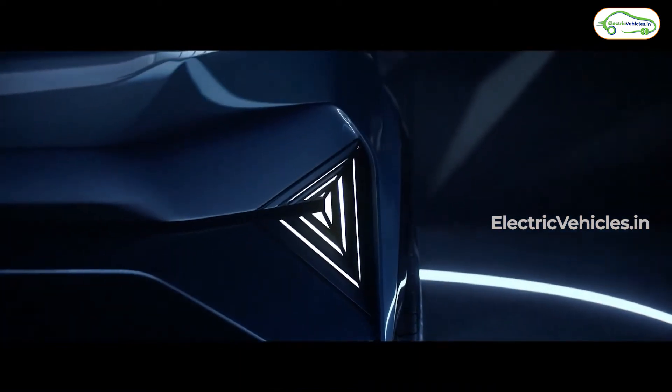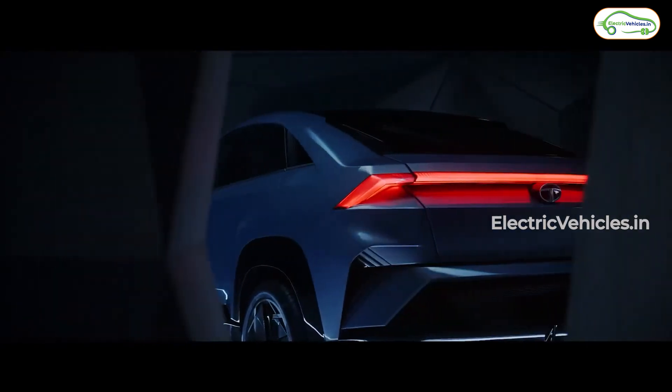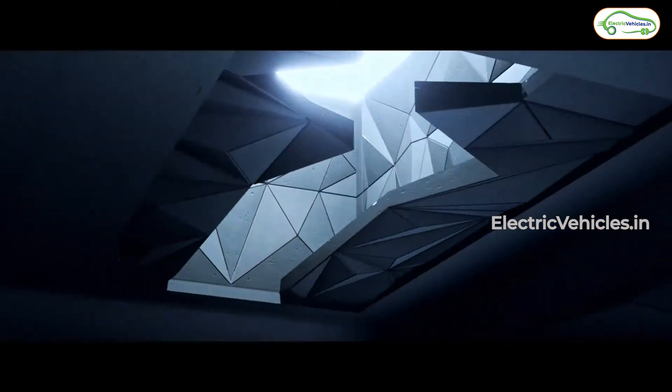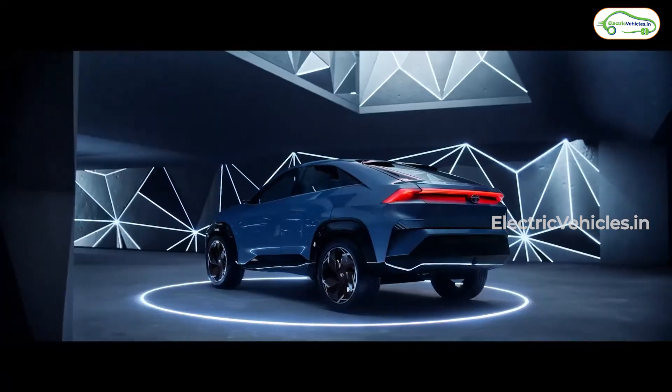The concept car will first come in the electric version followed by the fuel ones later on. Because the car has been envisioned as electric first, there would be better management of space for luggage, legroom, headroom, and even the battery pack — which means a larger battery pack will fit in, giving you a higher range.